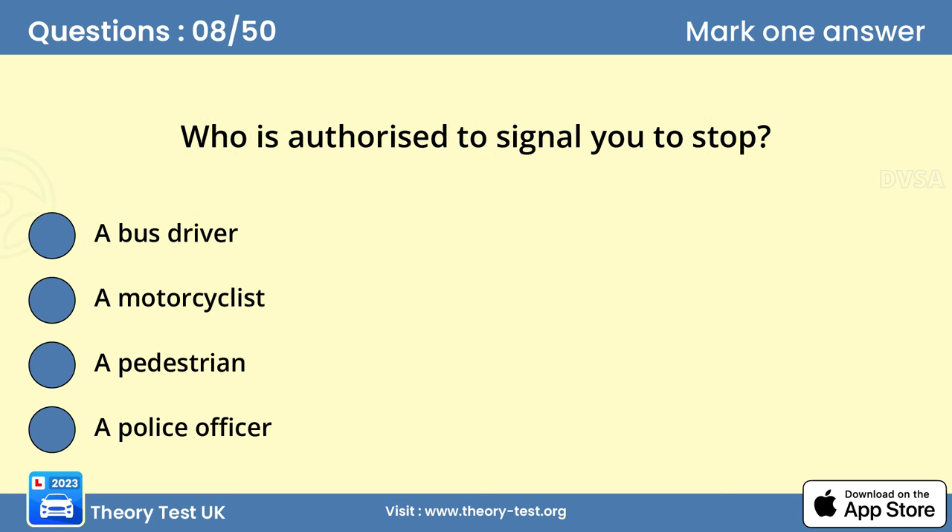Question 8. Who is authorized to signal you to stop? D. A police officer. You must obey signals to stop given by police and traffic officers, traffic wardens and school crossing patrols. Failure to do so is an offence and could lead to prosecution.